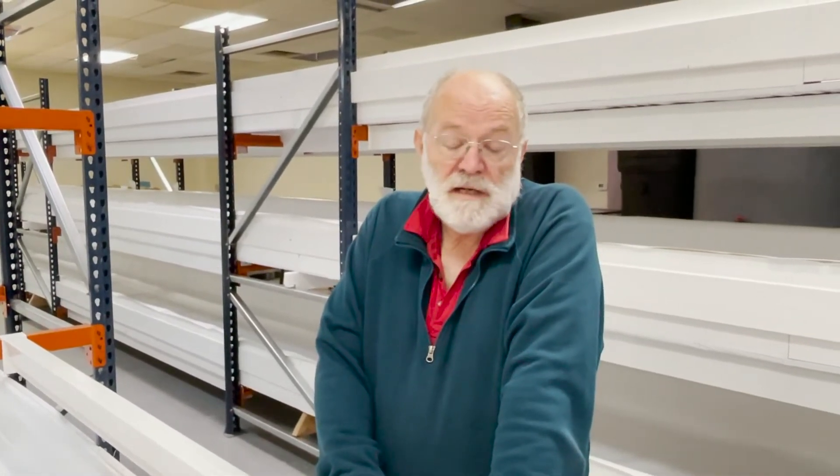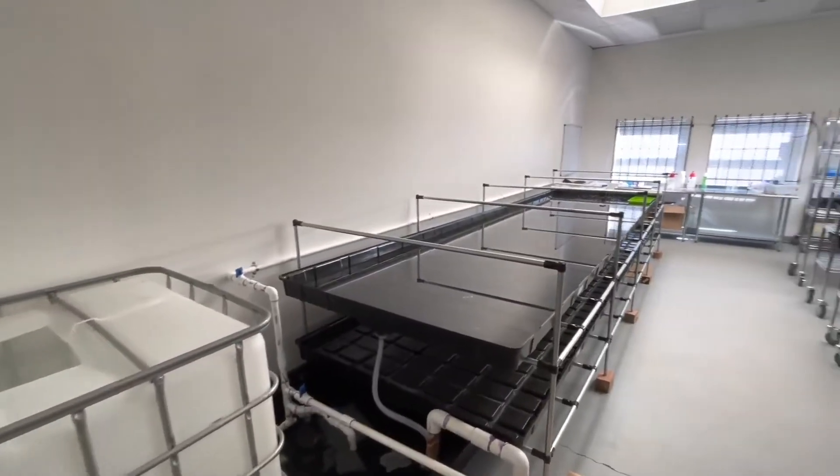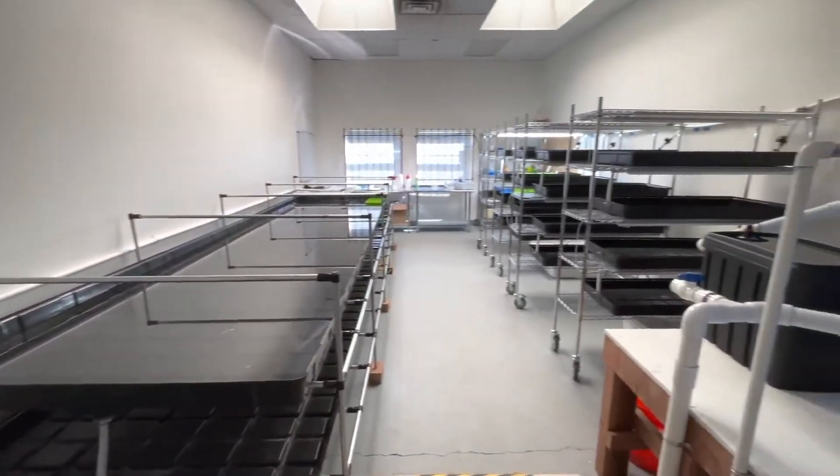Hi, my name is Andrew Naber. I'm owner and operator of Desert Verde Farm here in Santa Fe. This is a brand new, unique indoor installation using aquaponics to grow fresh produce.